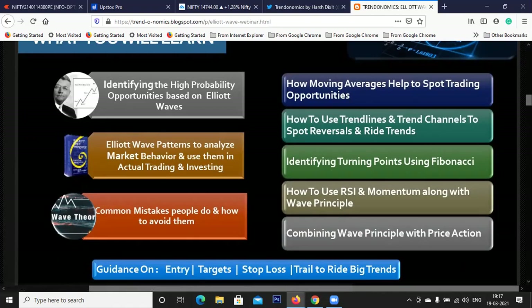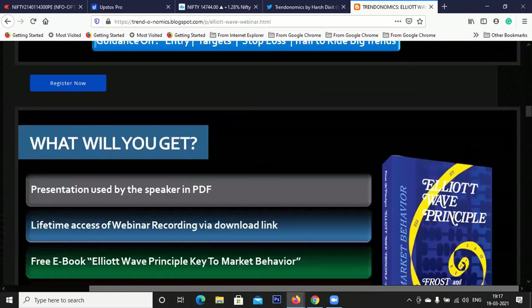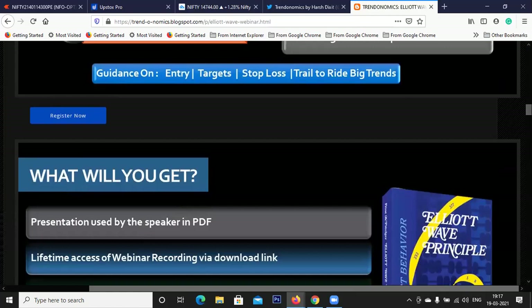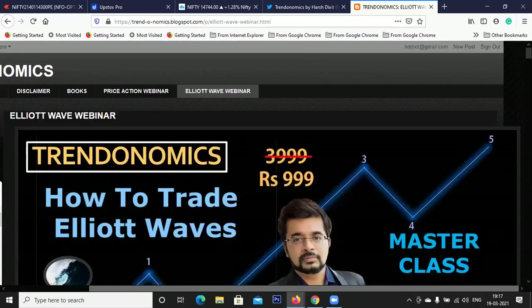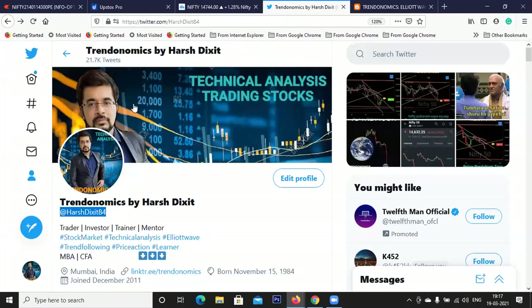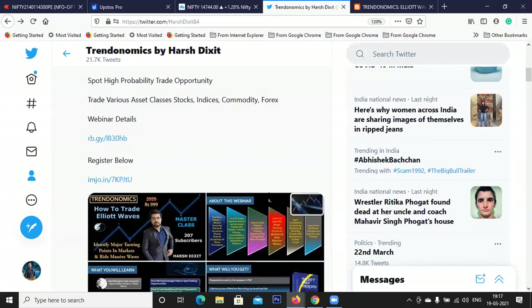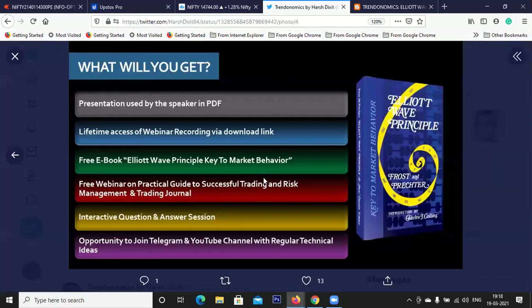The common mistakes people make and how to avoid them. I'm also giving a free ebook by Frost and Prechter and a lot of other resources. Just register from the blog Trendonomics, or from the pinned tweet on my Twitter profile, or from the link in description. I'm giving you this free ebook even if you don't register - just grab it from the link in description. Let's discuss the market.